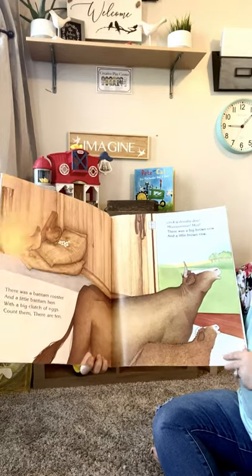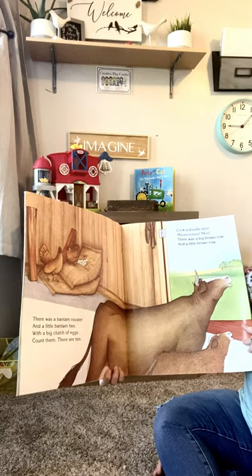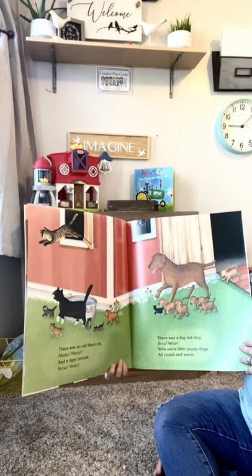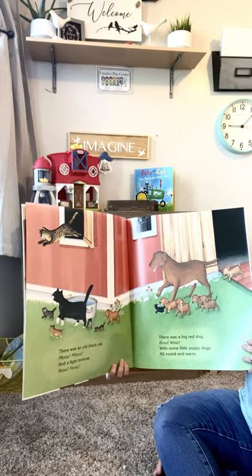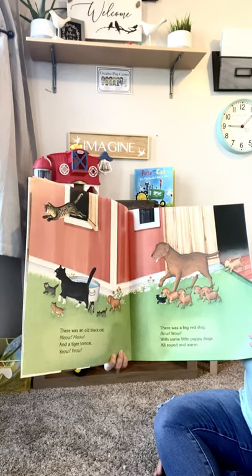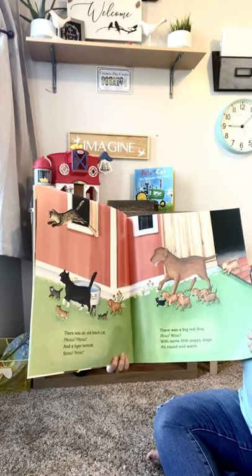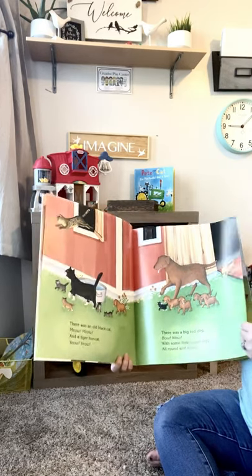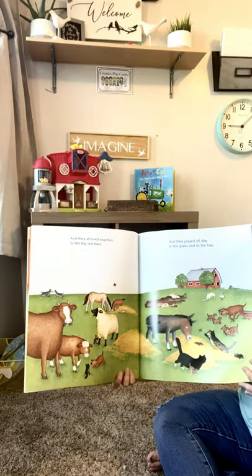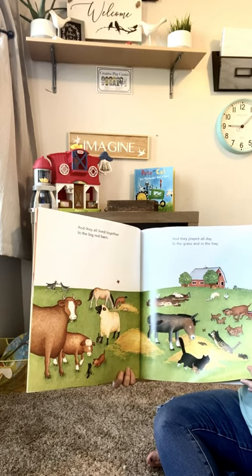Good job! Cock-a-doodle-doo! Moo! Moo! There was a big brown cow and a little brown cow. There was an old black cat — meow! — and a tiger tom cat — meow! There was a big red dog — bow-wow! — with some little puppy dogs, all round and warm. And they all lived together in the big red barn, and they played all day in the grass and in the hay.